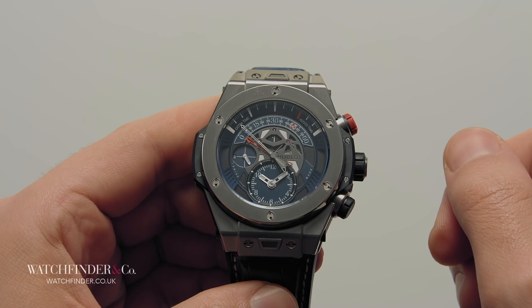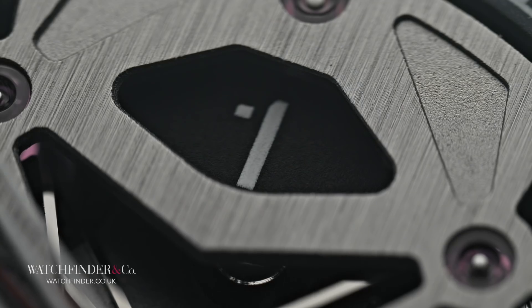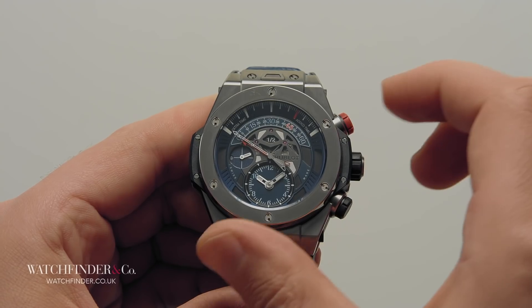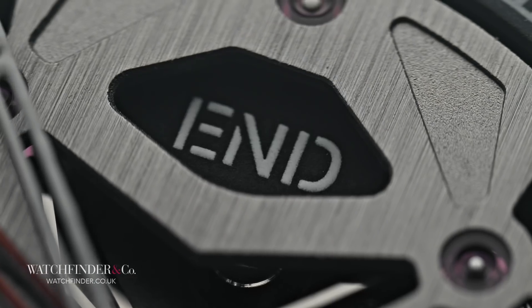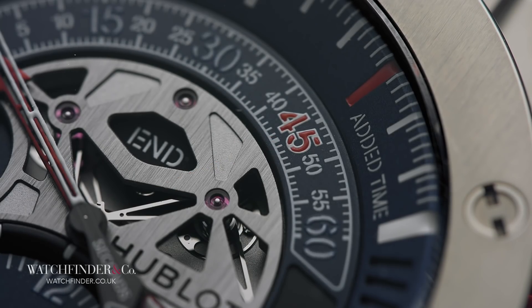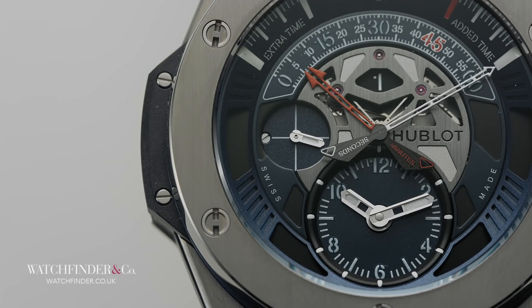Stop and reset the chronograph and half-time is indicated. Once the players have finished their half-time lemons, it's back onto the pitch for the second half, plus any extra time, and then the game ends. It's a finicky process made more simple for professional and amateur football referees alike. But what do you think of the bi-retrograde football complication — a red card, or back of the net?